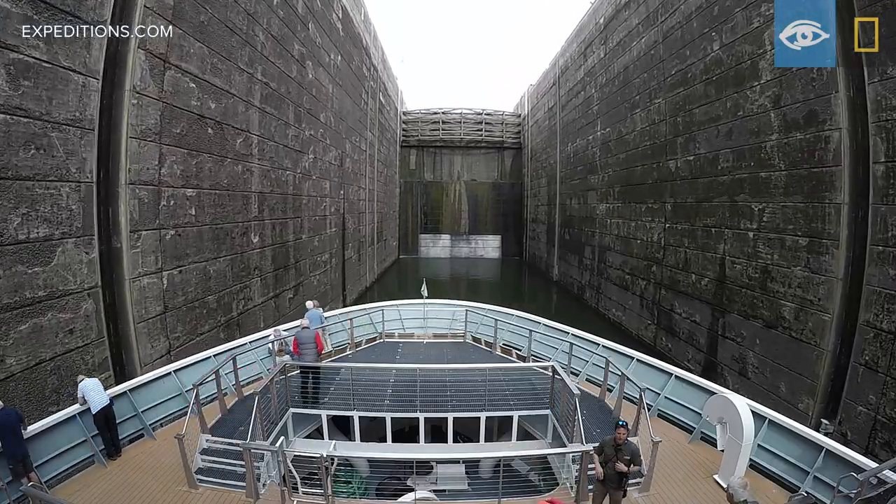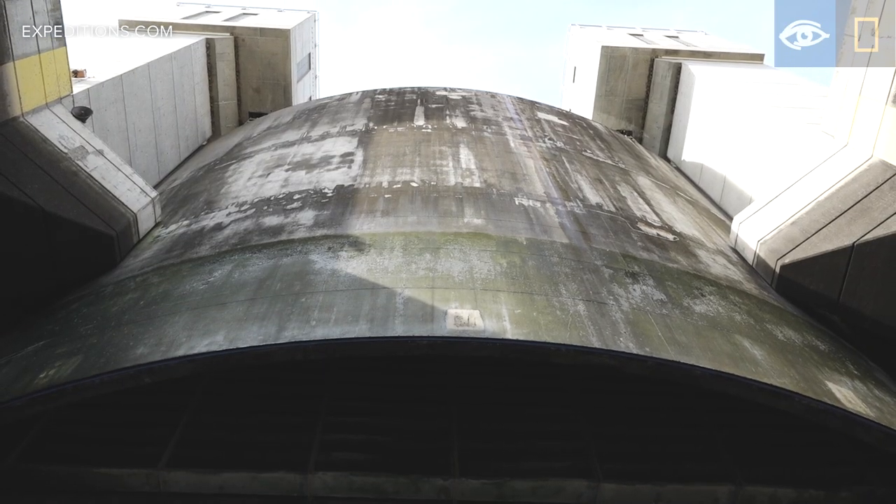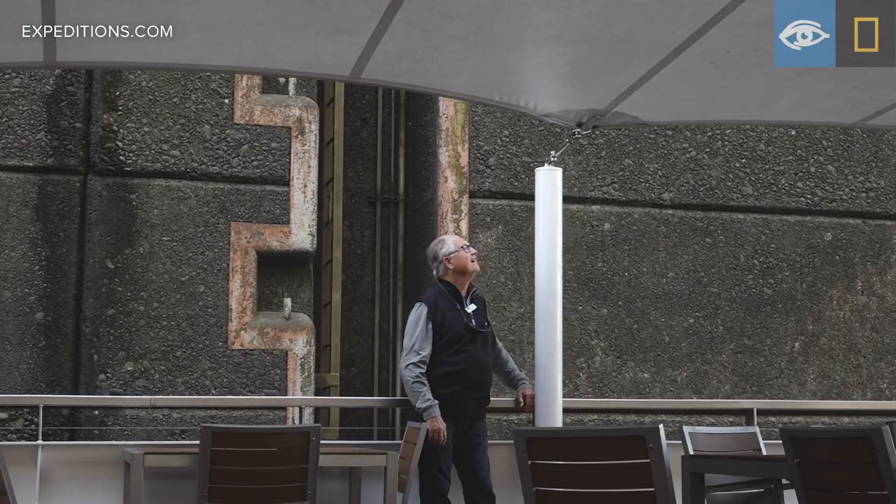Going through the locks was really interesting from an engineering standpoint. The mechanics of it is just fantastic — those doors holding a million tons of water back just to get our boat through. That is absolutely magnificent.